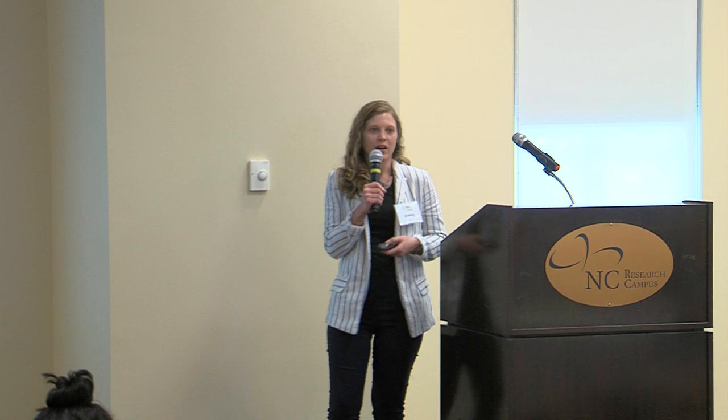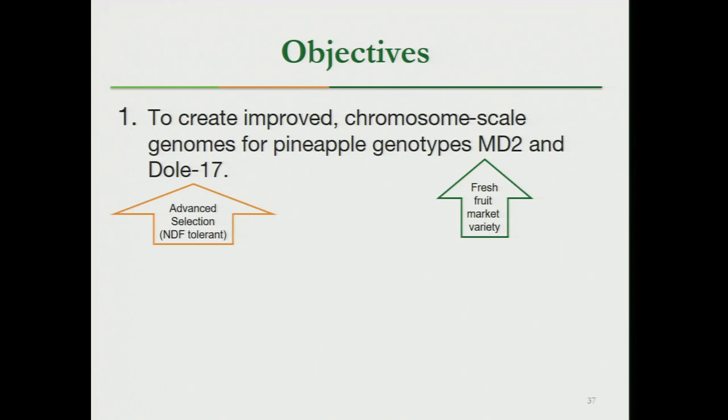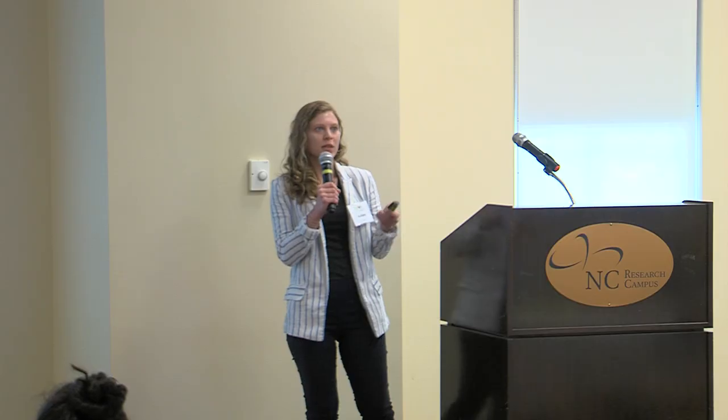We're also interested in stress tolerance. Pineapple is a CAM plant, highly tolerant to drought stress, but there are other stressors — biotic, abiotic, drought, flooding, and others. Our objectives are to create an improved chromosome-scale genome for pineapple genotypes MD2 and Dole 17. MD2 is the fresh fruit market variety; Dole 17 is from our breeding program and has tolerance to the NDF trait, meaning it doesn't have as bad a problem with asynchronous flowering across the field. Our other objective is to improve gene prediction on these genomes.